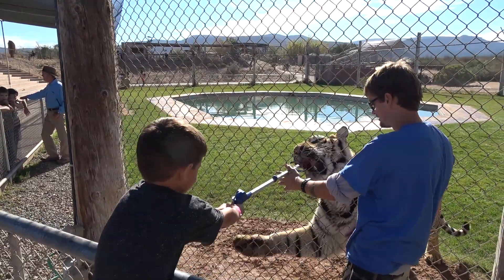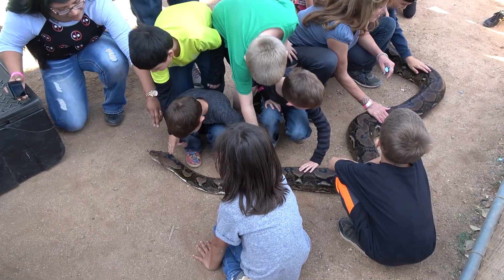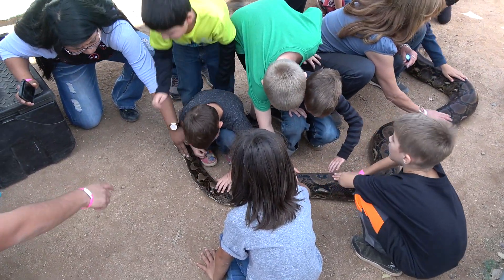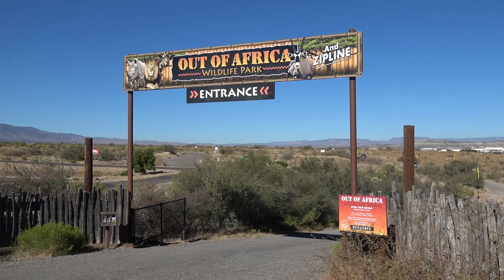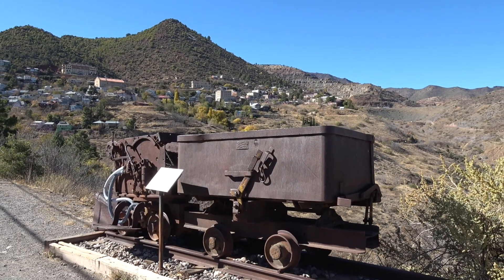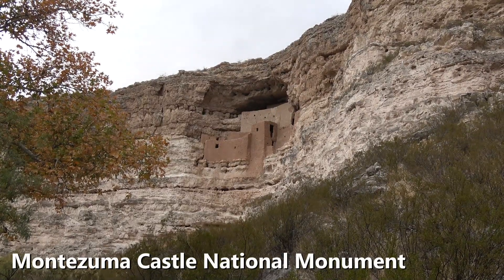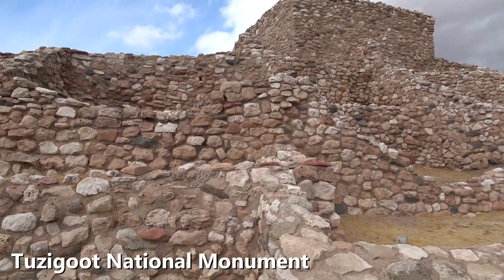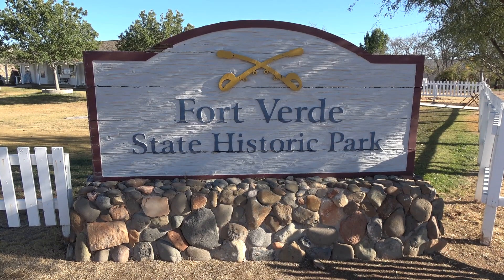Ready to explore outside the resort? Why not feed a tiger or pet a snake at the Out of Africa Wildlife Park just a few miles down the road? Or feast your eyes on the stunning red rock country of Sedona. Perhaps hang out in the historic ghost town of Jerome, or visit some of the many national monuments, historic sites, and other points of interest in the area.